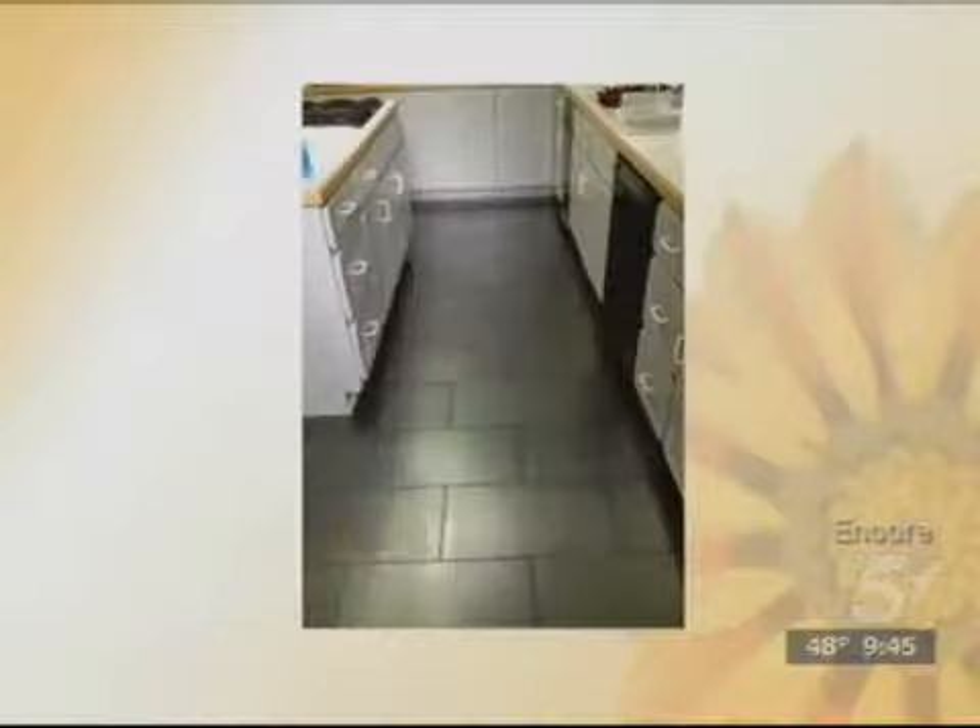Here's another backsplash — the same kitchen as earlier with the glass tiles. And here's a beautiful floor. A lot of people want to do something different in the kitchen rather than hardwood. With this particular house, the homeowner was wanting something really different, so we looked around and were able to find this black metal tile, and it really just made the kitchen pop once we had it down.